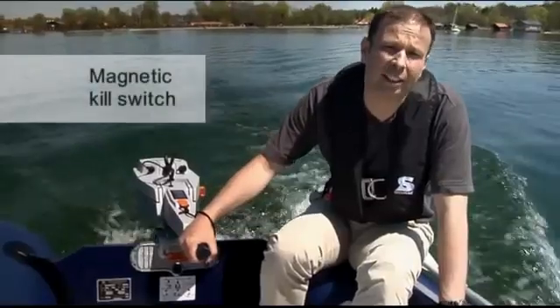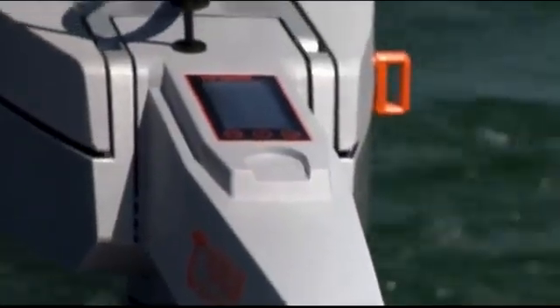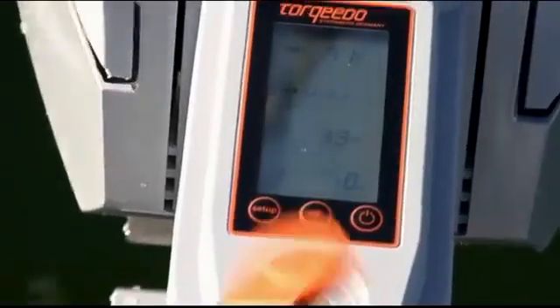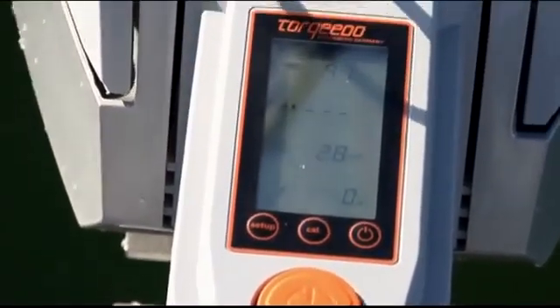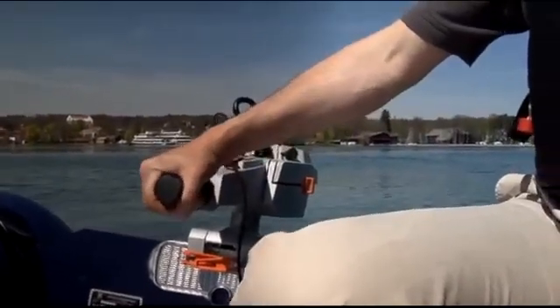Also, the kill switch is waterproof. That's why we made it magnetic. You can pull it off in any direction and the motor will stop. If you put the kill switch back on, you first have to set the tiller to zero and then you can go again from there, so nobody can get hurt by accidentally starting the motor.